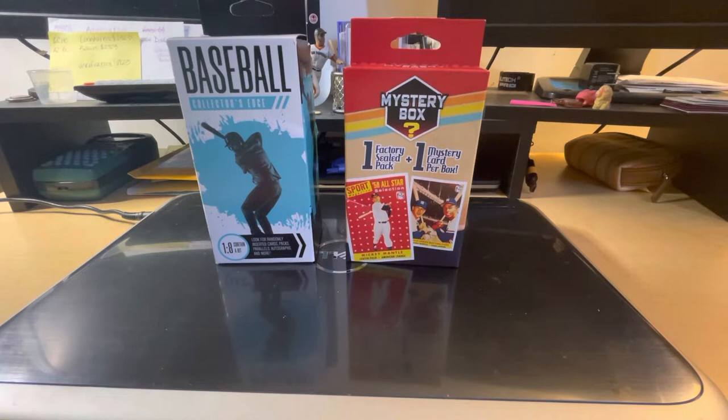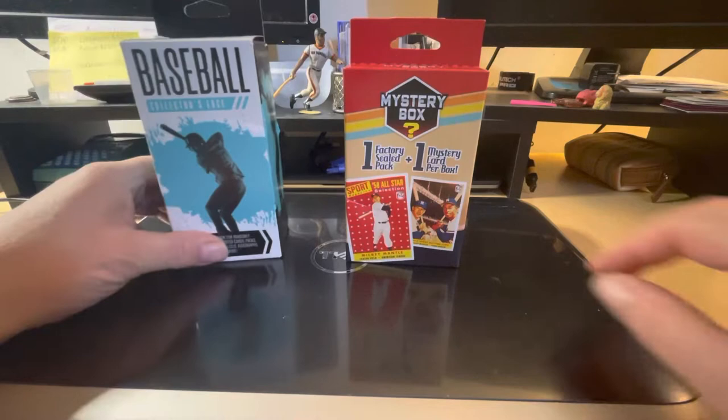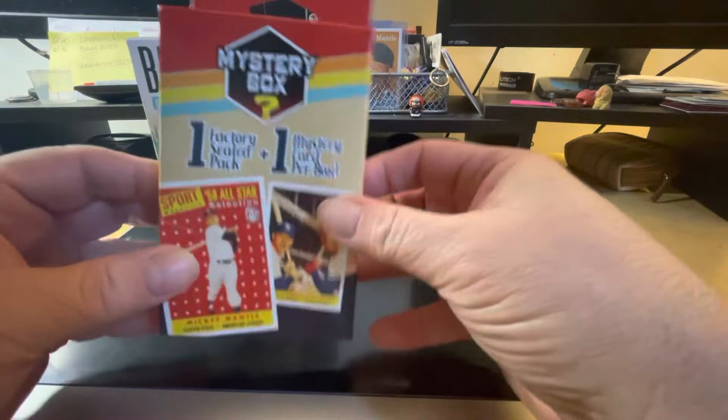Hey y'all, I just wanted to do another video real quick of a couple things I picked up at Walgreens yesterday that I hadn't opened yet, so I decided to do a video today. One is just the normal baseball Fairfield pack and the other is the mystery box. So I think we're gonna check out the mystery box first.